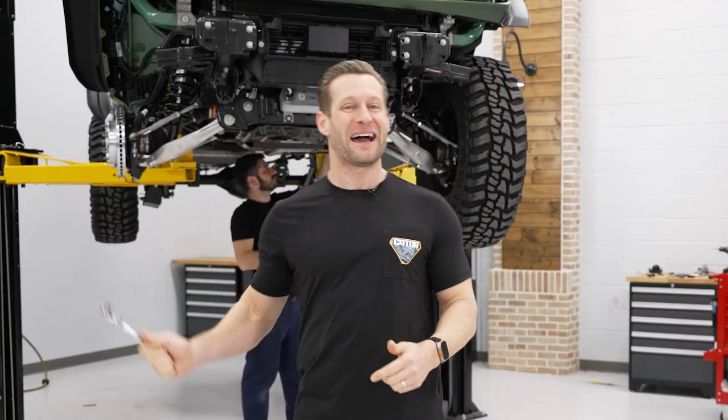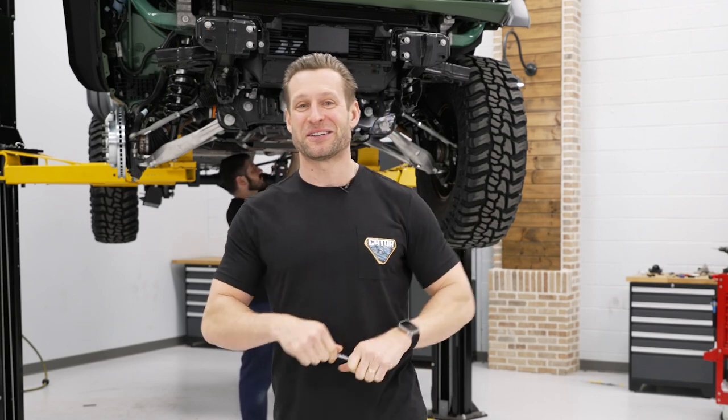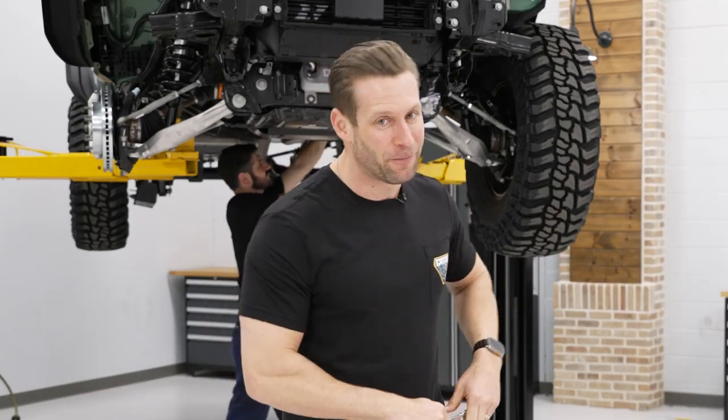The passenger side wheel is back off — you'll see why in a little bit — but I hear Joe turning wrenches back there, so I'm going to go help him. Let's go.